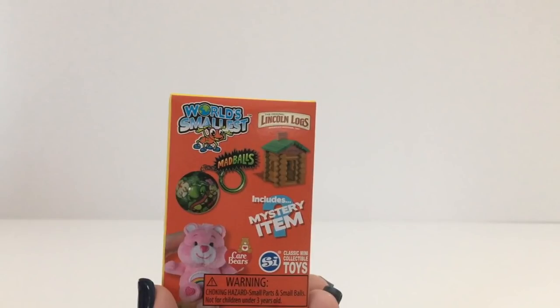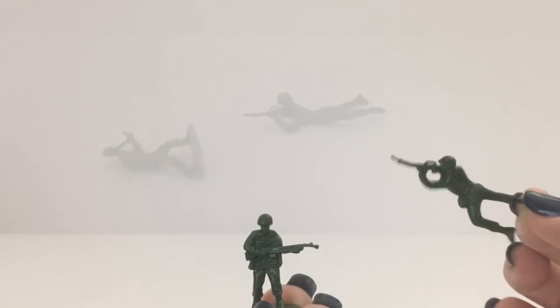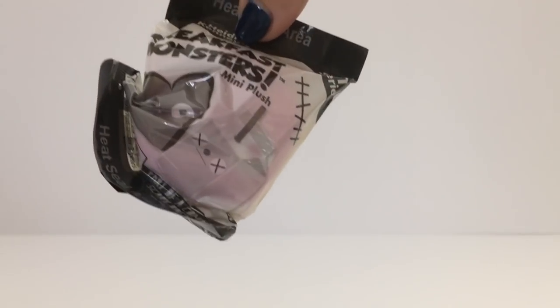Now let's open up the World's Smallest and see which toy we're gonna get. Whoa, I wasn't expecting all these to spill out! Oh look, he's in position to shoot — wow, I didn't know they had toy soldiers, I didn't see that on the box. Look, we got the mystery item! Let's open up a yellow box with the green lid and see which Breakfast Monster we get.